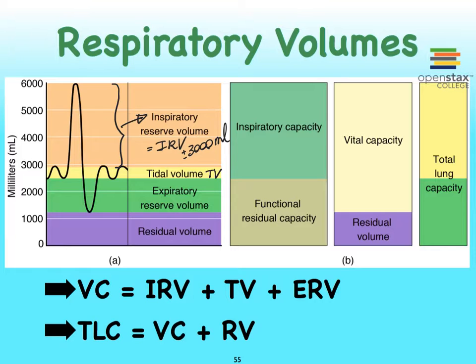We have analogously an expiratory reserve volume. So if you take a restful breath out, you exhale at rest, and now force yourself to exhale more air than you normally would — shown here in the green zone — and that is approximately about 1400 milliliters. We tend to exhale less air than we can inhale.